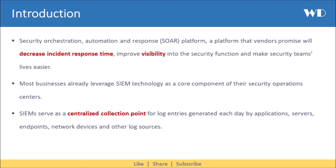The cybersecurity world is full of acronyms. The latest entrant into the progression of technologies is the Security Orchestration, Automation and Response Platform — a platform that vendors promise will decrease incident response time, improve visibility into the security function, and make security teams' lives easier.